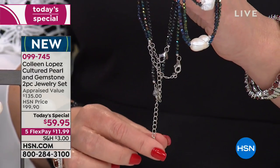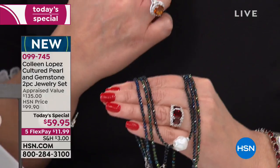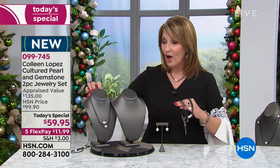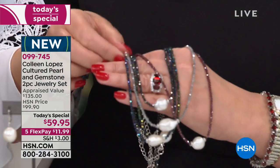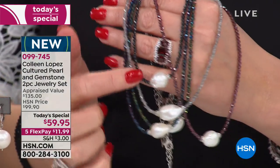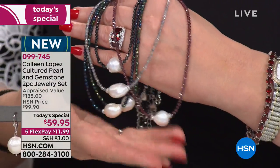These have nice long extenders on them, so they go from 18 inches to 20 inches. You can wear it longer, you can wear it shorter. You can mix and match and mingle with these. They're all so gorgeous. Look at the labradorite — it's like a glacier, it's so sparkly. And then look at the garnet. The garnet is amazing.